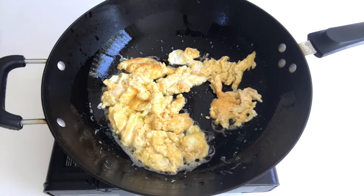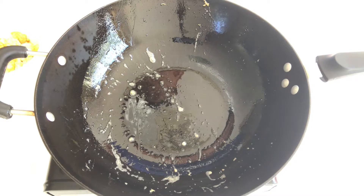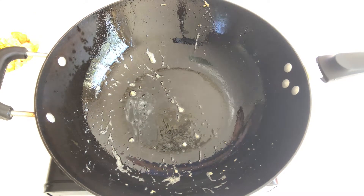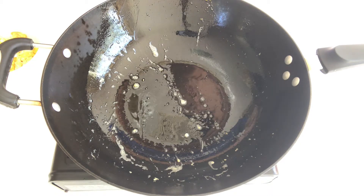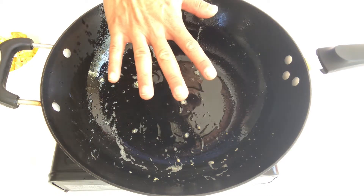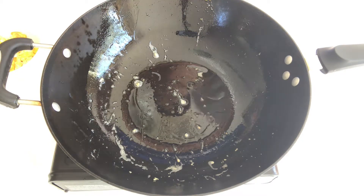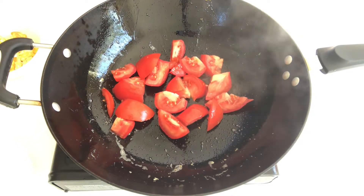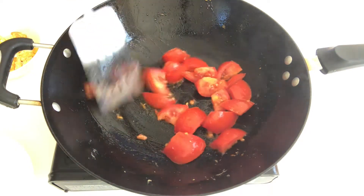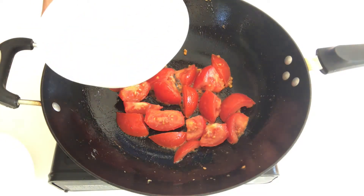Turn off the gas and dish off. In the same wok, turn the gas to high heat with a tiny bit of oil. When you feel the wok is very hot, put the tomatoes in. Stir until the tomatoes become soft, then add half a bowl of water.